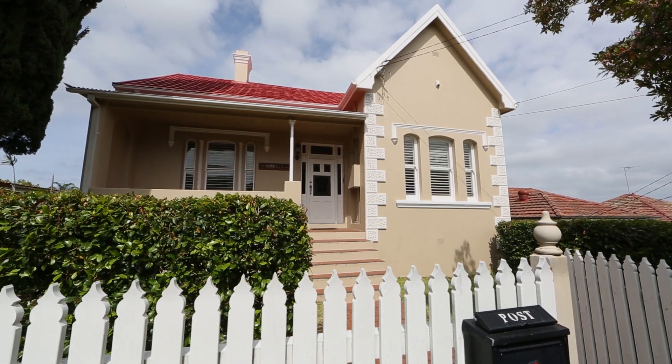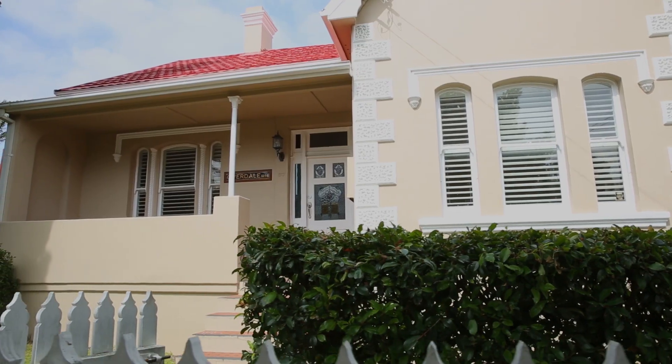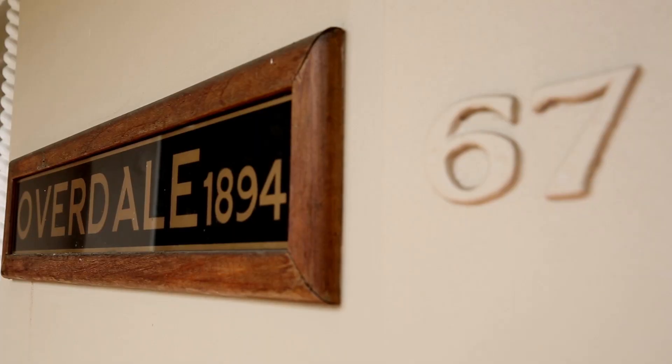We've lived here for about four and a half years. We used to live next door and really liked the look of the house, and always said if it came up for sale we would buy it — and it came up for sale and we bought it.